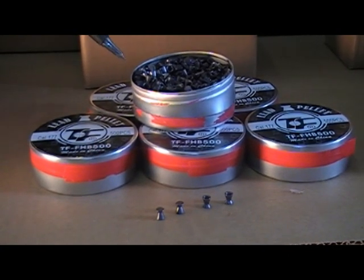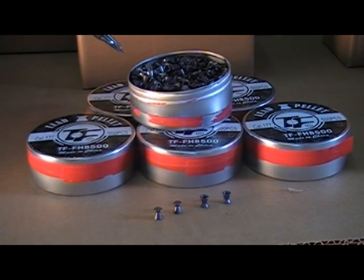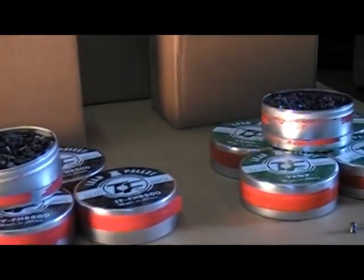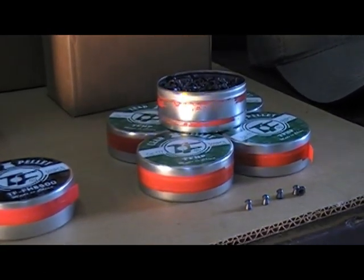So these are wonderful pellets. If you're shooting paper at 10 meters, this is it. These are in 177 caliber. Now we'll go to the last group of pellets we're offering in the 177 caliber.